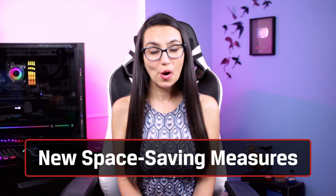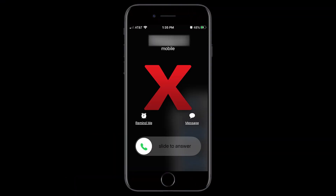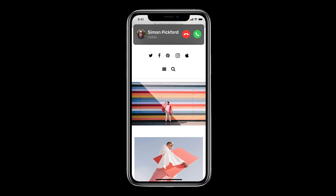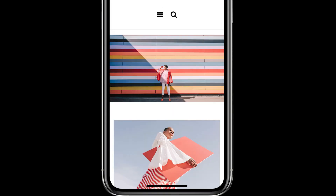Speaking of cleaning up the look of your home screen, Apple has incorporated other space-saving measures as well. Incoming phone calls and FaceTime requests will no longer take up the whole screen, only displaying a bar at the top. From this bar, you can choose to take the call, reject the call, or continue working underneath. Not today, Aunt Kathy.